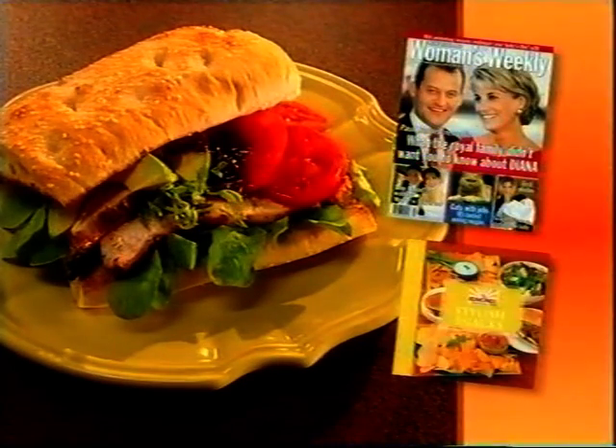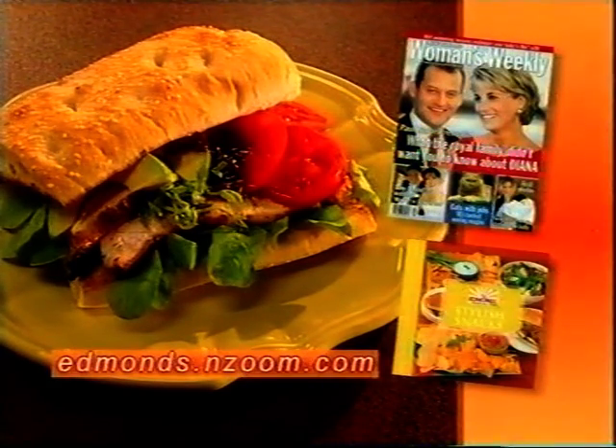Sliced lengthways, simply toasted. Thank you, Graeme. Thank you, Jeanette. Thank you all — get into it. And you can check out more Edmonds recipes in the New Zealand Woman's Weekly, the Edmonds Cookbooks, or at edmonds.nzoom.com.